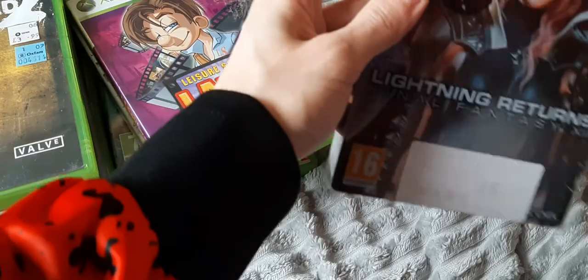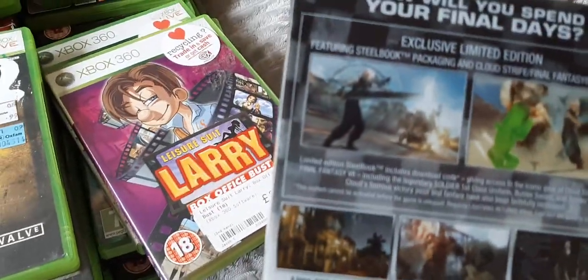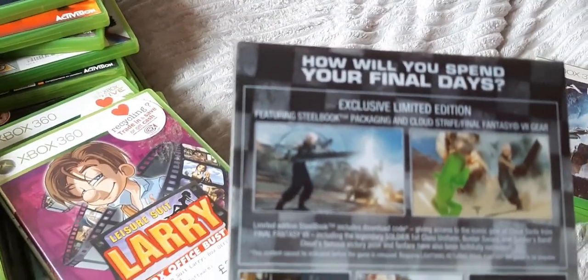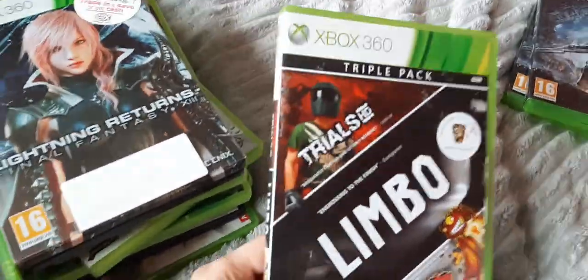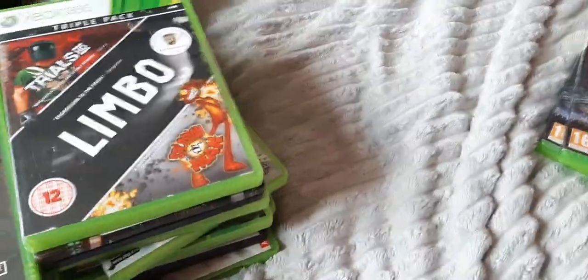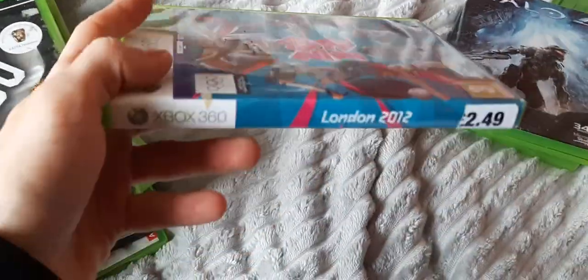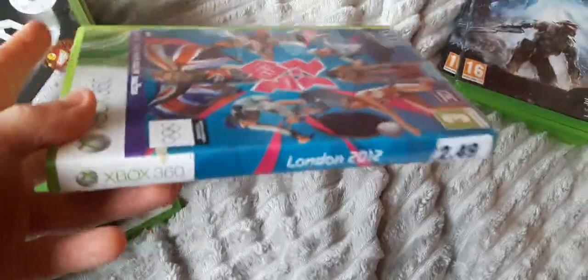Then we have Lightning Returns: Final Fantasy in the steelbook slipcase variant. This version actually included some exclusive limited edition Cloud content — you get to play as Lightning dressed as Cloud with his weapon. We have a triple pack: Trials HD, Limbo and 'Splosion Man — three pretty awesome indie titles. And the last one here is London 2012 — these games are pretty fun, and the graphics are pretty awesome. The water physics on this one are beautiful.